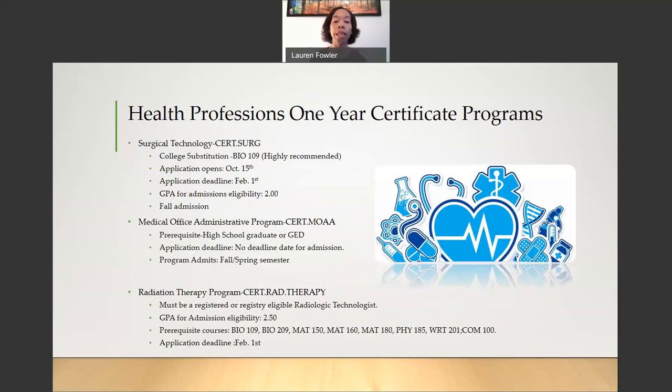Now I will be discussing the one-year certificate programs. The first is Surgical Technology. The college substitution course is Bio 109, which is Anatomy and Physiology, and is highly recommended to be taken prior to your application. The application opens every year on October 15th and the deadline to apply is February 1st. The GPA for admissions eligibility is a 2.0 and this is a fall admission program. Next, the Medical Office Administrative Program requires at least a GED or high school diploma, has no application deadline, and admits for both fall and spring semesters.